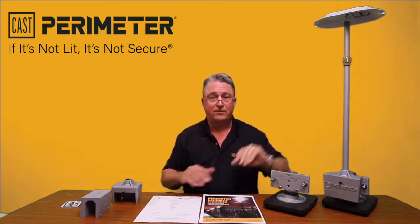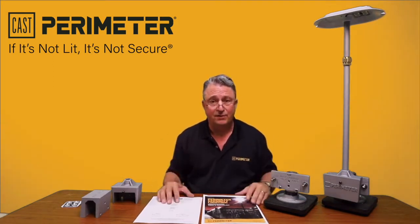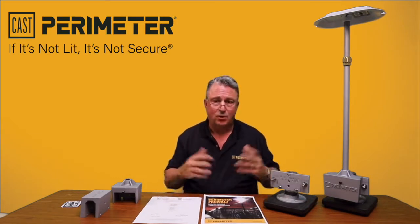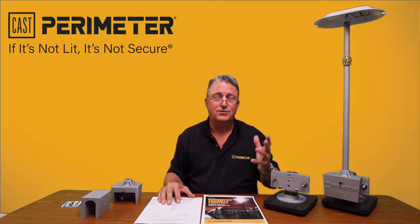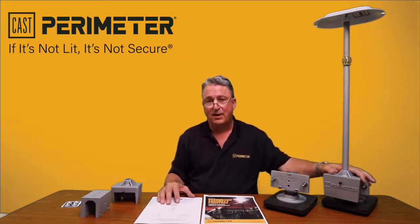We have adjustment ranges on this and a ton of great features. Give us a call if you really want to light up your perimeter security. We also meet the Department of Defense's five lux at 30 feet light requirements, and a whole host of other things. We'd love to discuss more with you about our Gen 3 product line — we look forward to hearing from you. Thank you.